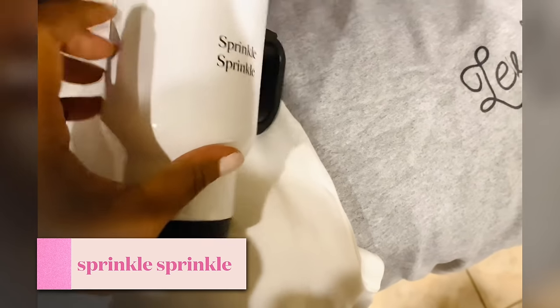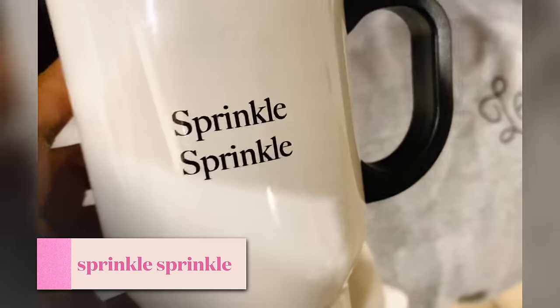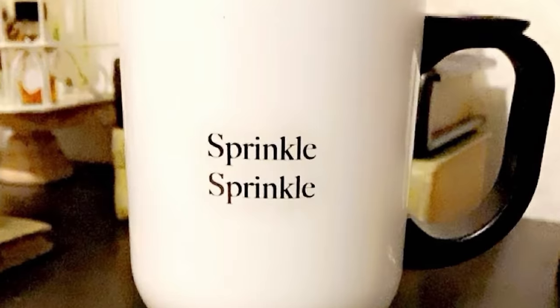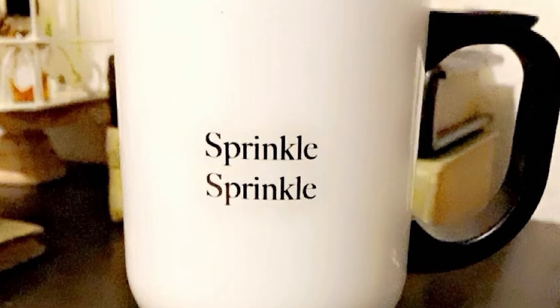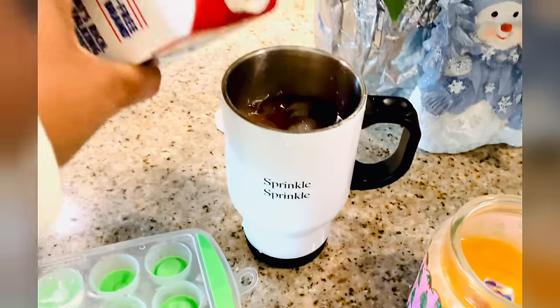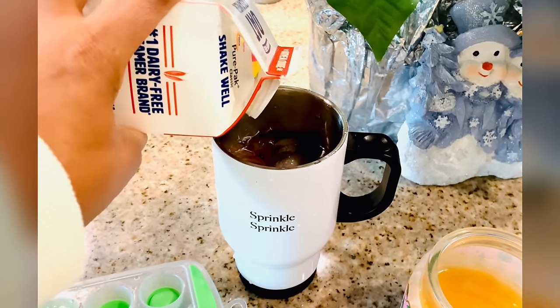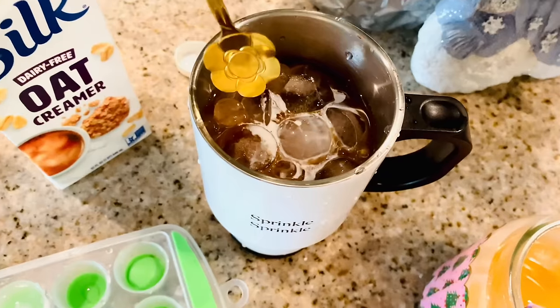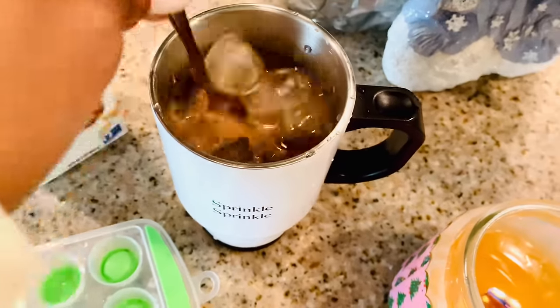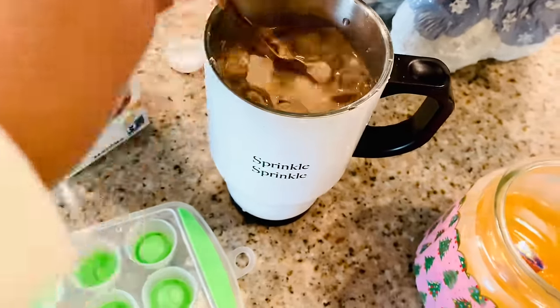Hey y'all, welcome to the channel — sprinkle sprinkle! You can get your sprinkle sprinkle mugs and merch at the link below. Right now we're going to make an iced coffee and head out to the coast and have a beautiful day walking on the beach this morning, and then we'll get into some more festive shopping.